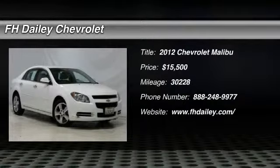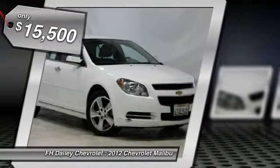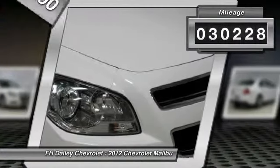2012 Malibu. A combination of performance and fuel economy, the Malibu is a great commuting car and is priced below $20,000. This vehicle has less than 35,000 miles.